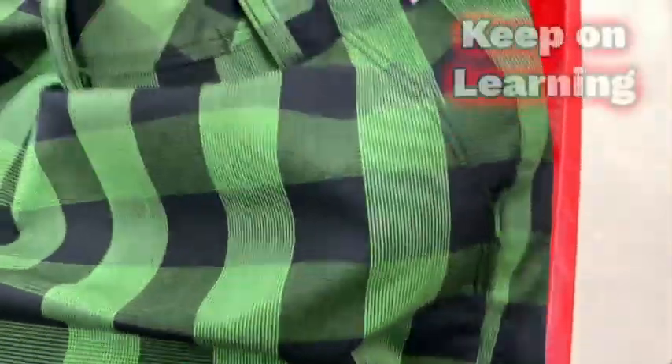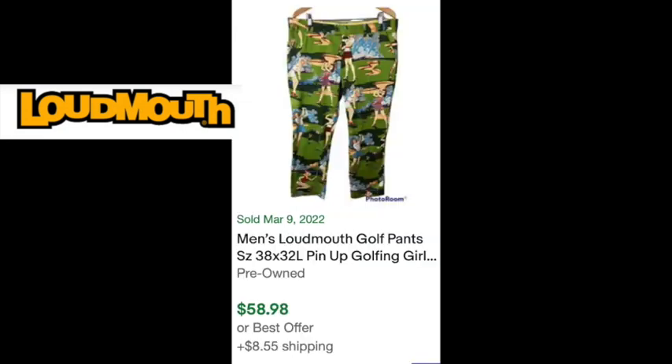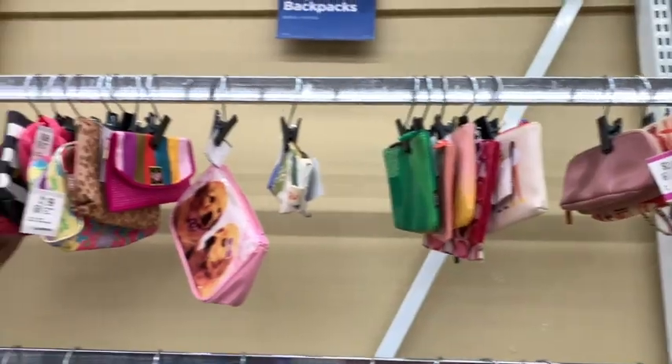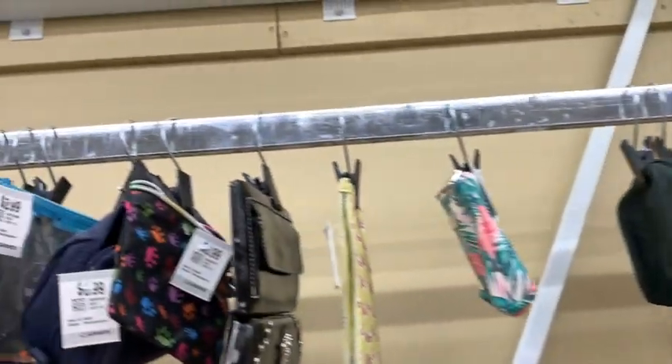These are some really cool Adidas golf pants. I don't really sell a lot of clothes but these jumped out at me. I thought, let's see what other golf pants I should be looking for. There's a brand called Loudmouth - they make golf pants and as you can see they're very loud. That's another brand we could be looking for. Just walking through the pants section, if you find that brand it can bring in some good money.